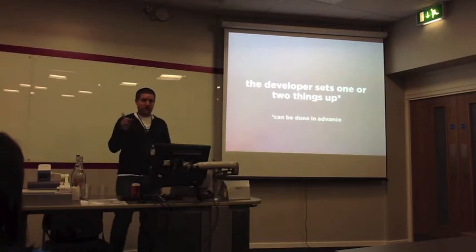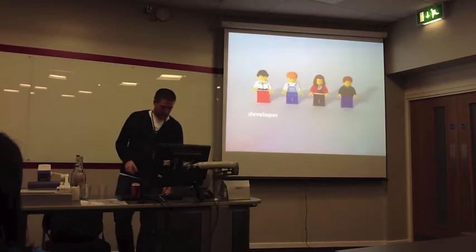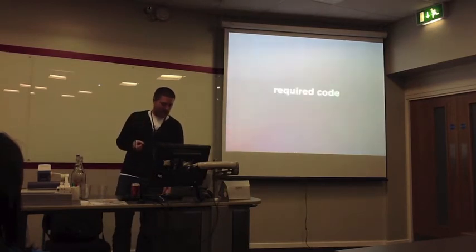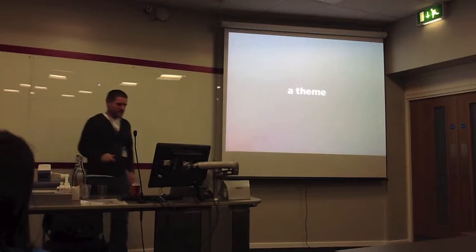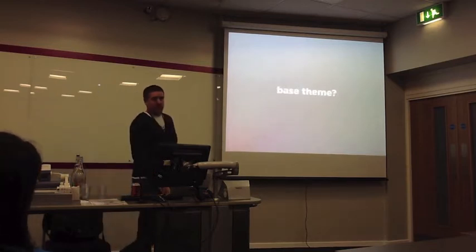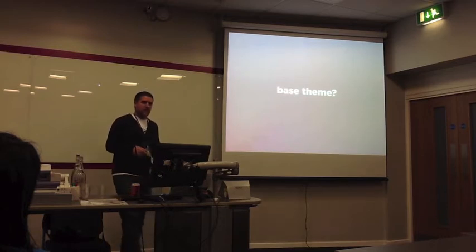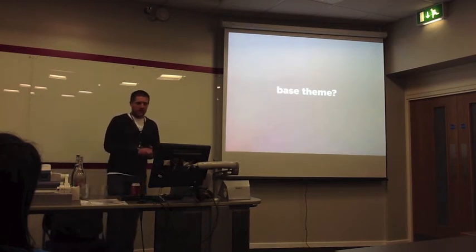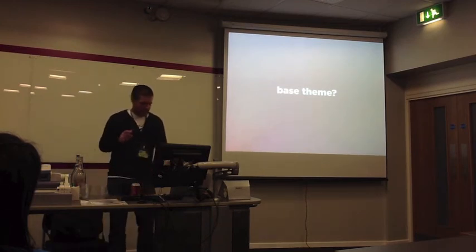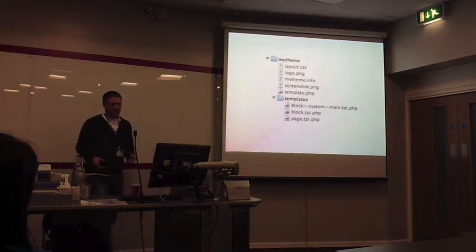Now we pop over to the developer, who has to set up one or two things — some code-y things. The little required code is a theme. You do need to do some theme work, but this is not work for a themer. You might use a base theme — we've been experimenting with base themes for this, using Aurora a little bit. We might develop our own. Whatever you choose, you end up with a simple kind of theme with a few things in it.